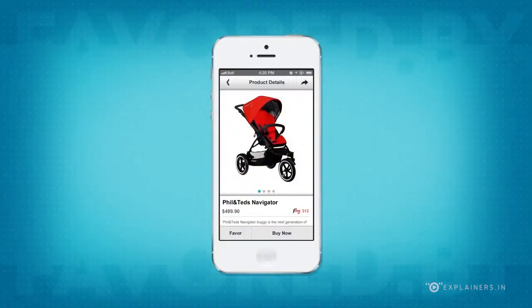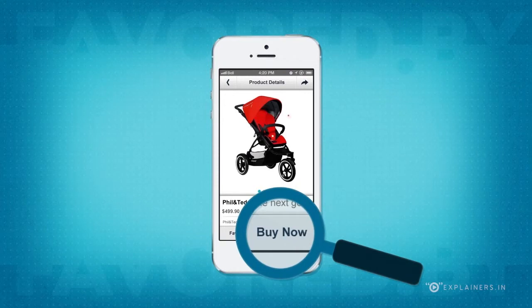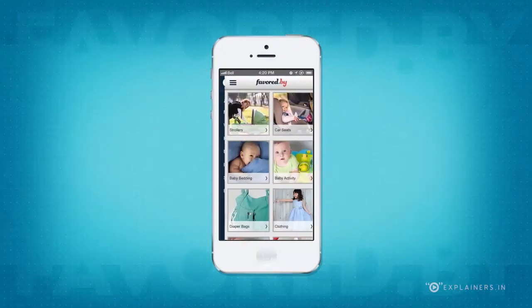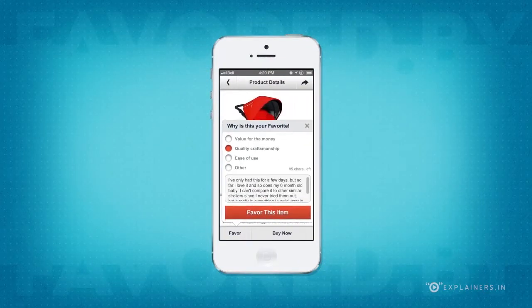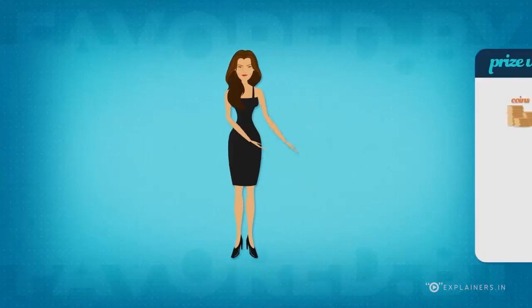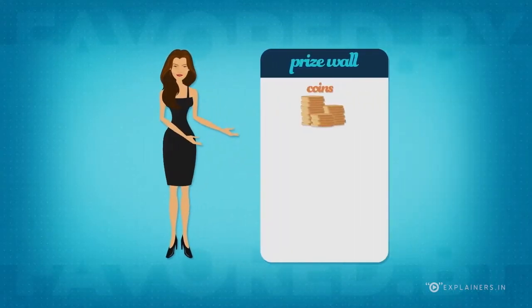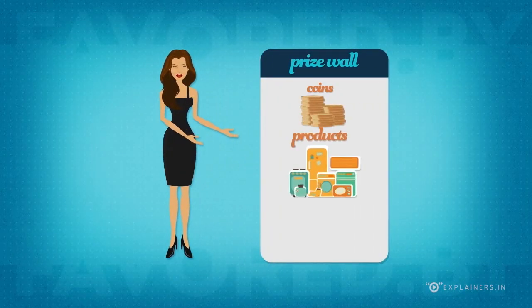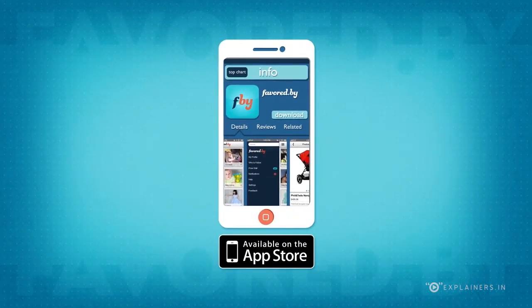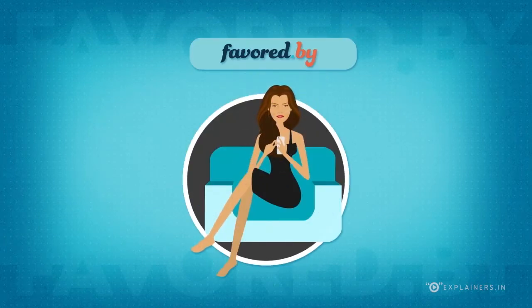And when you find what you want, you just purchase from your phone. If you are looking to share products with others, search for your favorite product in any product category, favor that product and then share it. As you share and purchase, you earn coins, which can be redeemed on our prize wall for your favorite products or gift cards. So download Favored by now at the iTunes App Store and favor your favorites.